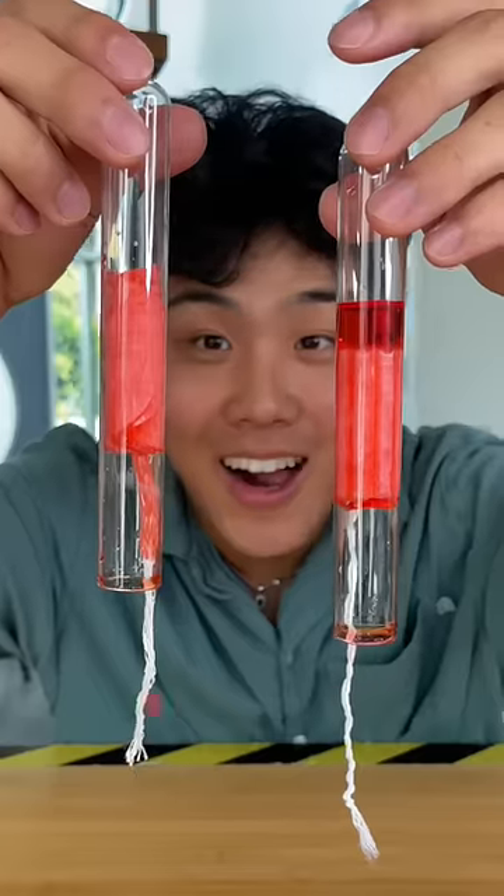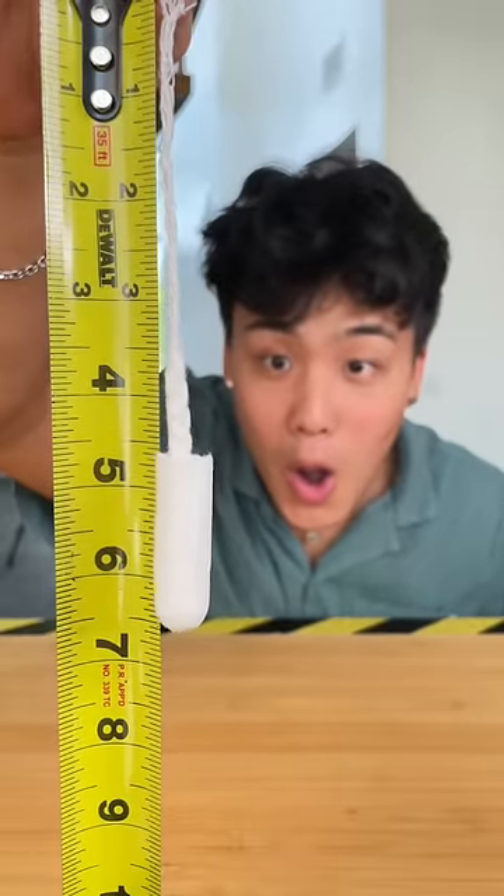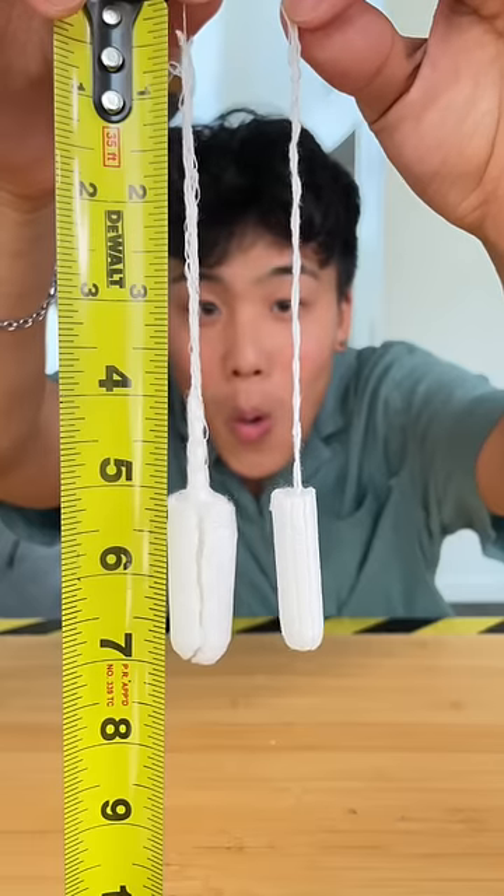As you can tell, the expensive one created a nice seal. Now to see the length — the cheap just touches the 6.5 mark, while the expensive also just touches the 6.5 mark. Here's a side-by-side comparison.